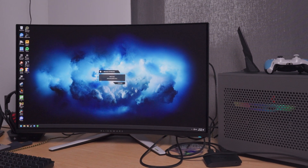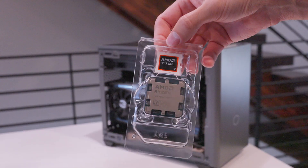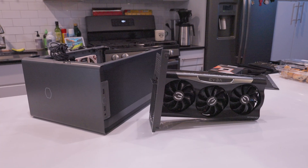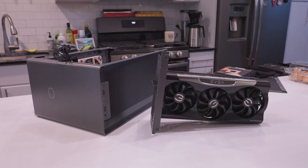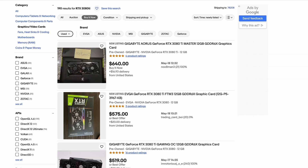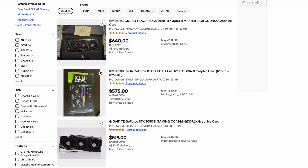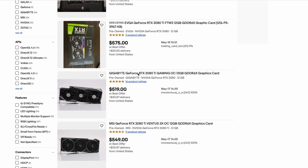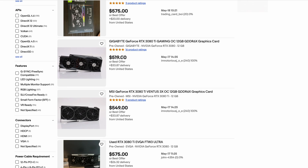I'm going to switch from a 7900X CPU to a 9800X3D to see if there is any performance we can squeeze out of this GPU with that new chip. I'm also going to cover how much you can find this card on the used market — it is about half the price of what this card was retail, which is pretty amazing. So let's go ahead and get into it.